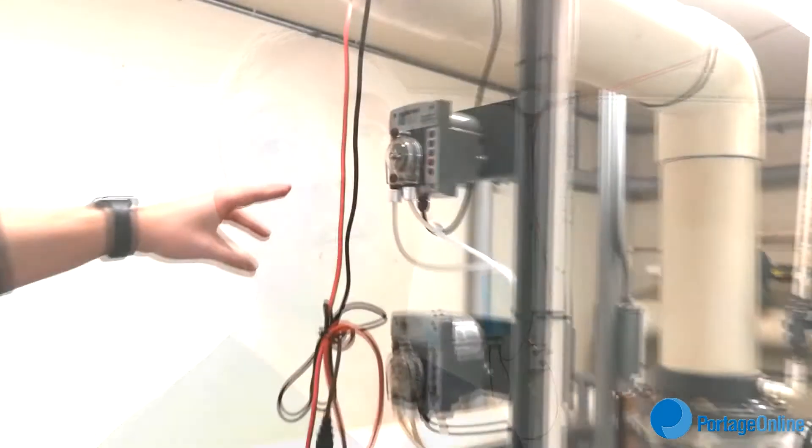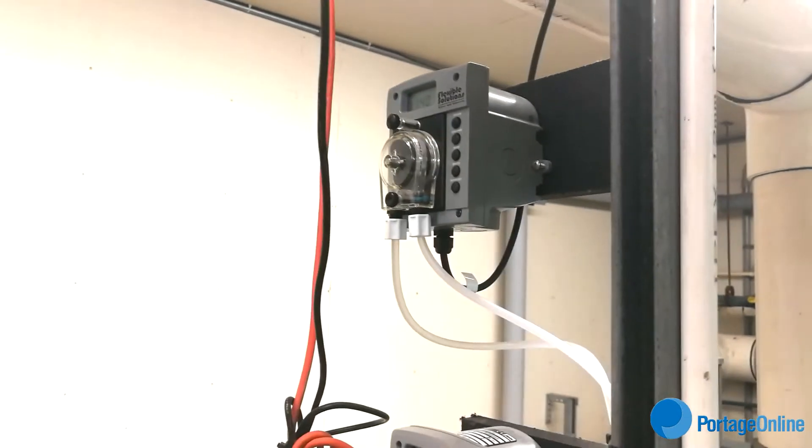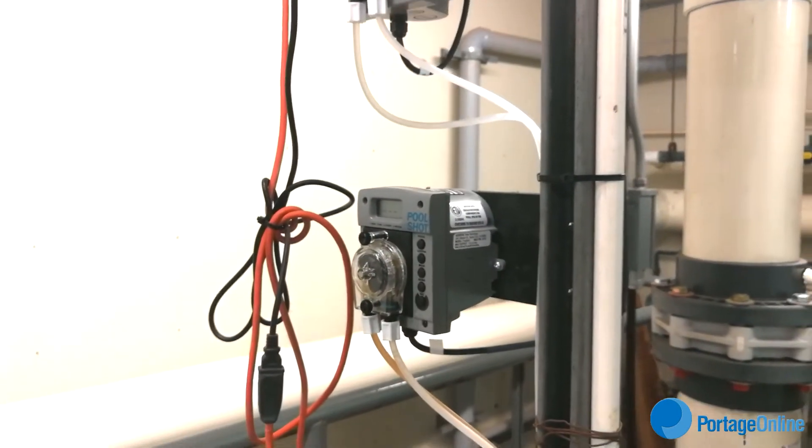The total investment when we started was five hundred dollars for the pump and about five hundred dollars for chemical in the first year. So for a thousand dollars we saw seven thousand dollars of savings, and now that we have the pump we're going to see roughly seven thousand dollars in savings every year. It's just an automatic feeder pump based on a calculation of the square footage of the pool.